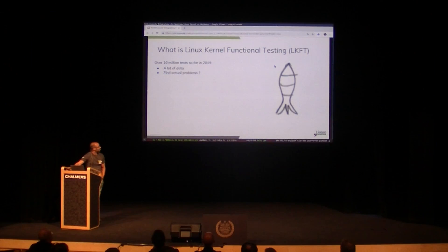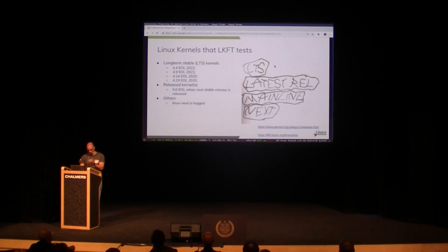There's a project called LKFT, and we're trying to test the long-term supported kernels that mainly Greg releases. During 2019, we've tested 67 stable releases and reported the status within 48 hours. Over 10 million tests are running — that's a lot of data. Here are the stable releases and when they are in their lives, and we also test the mainline as well.